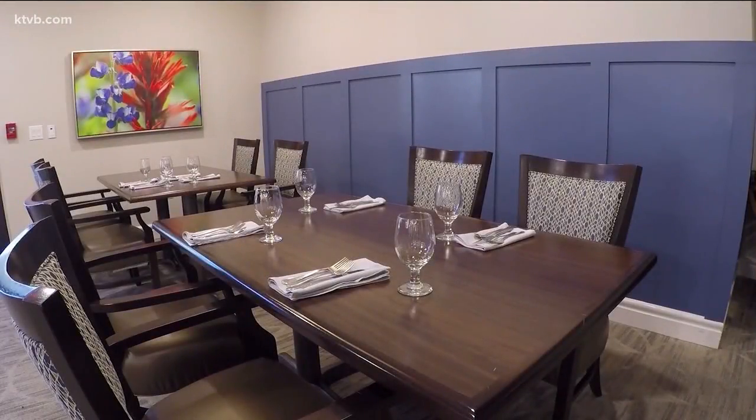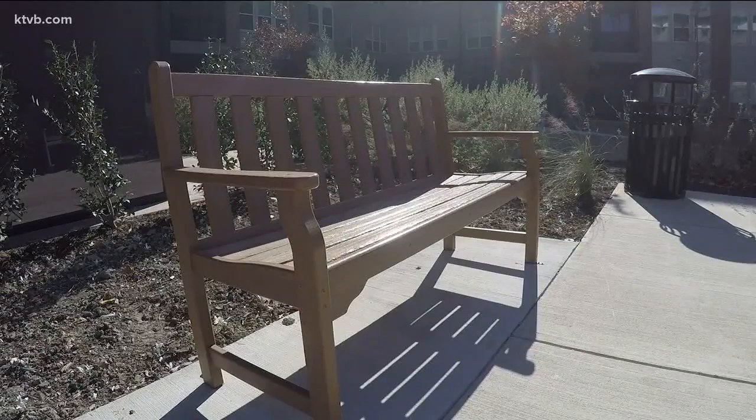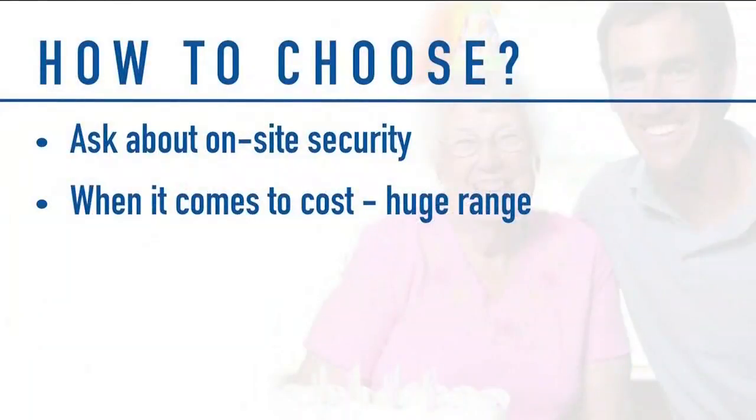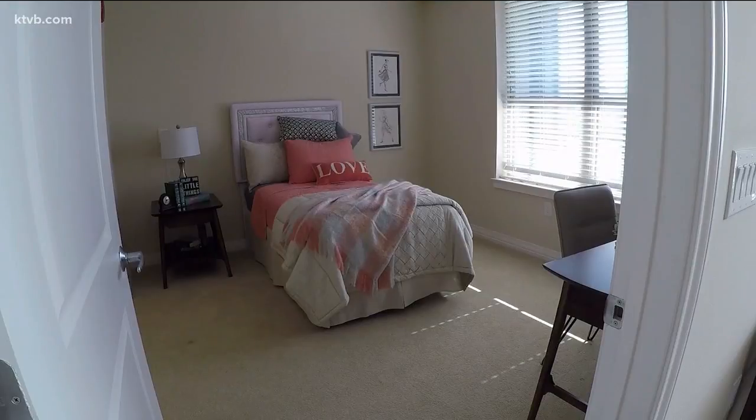Be very specific about your loved one's needs because that will influence the price tag. Rates go up depending on the size of the place, part of town, and type of assistance needed. The number one piece of advice: tour facilities yourself. What does it feel like when you walk through? Is this a place of love and joy? This is going to be your loved one's home.